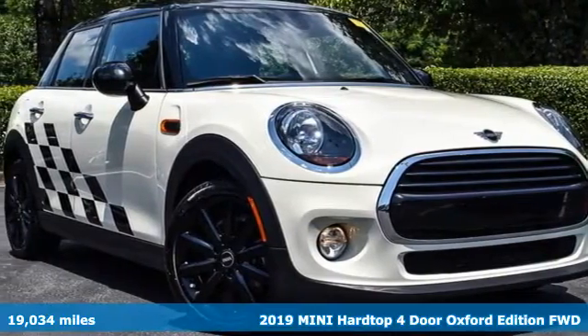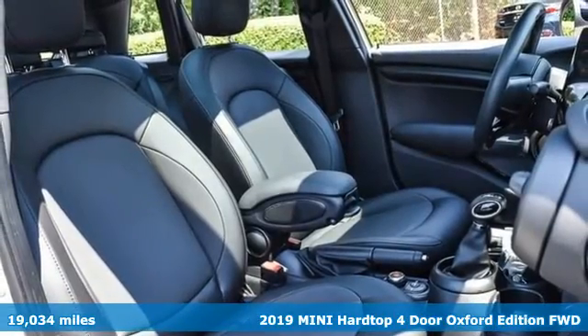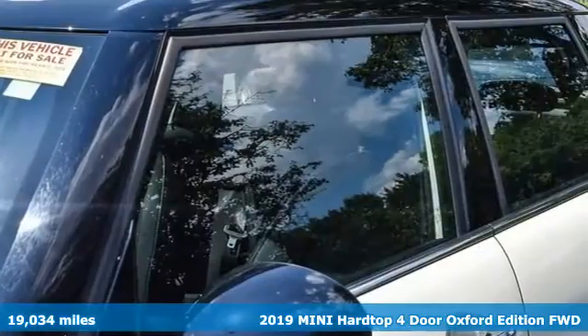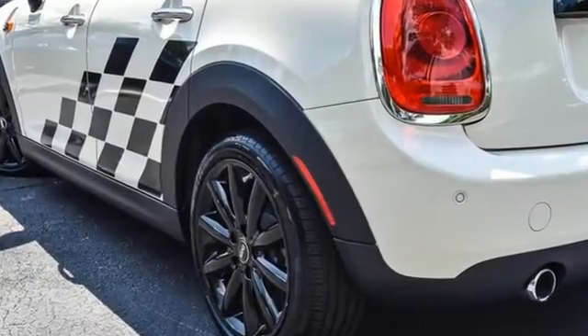Here's the 2019 Mini Hardtop 4-Door. Don't confuse premium with pretentious. The high-end parts and performance treat you well, and the world-famous handling keeps you grounded. Plus, there's room to bring four friends along for the ride.